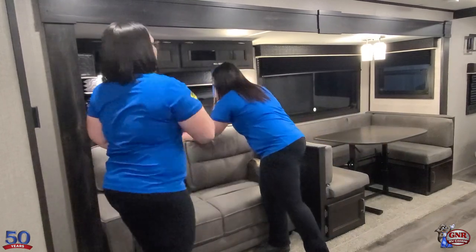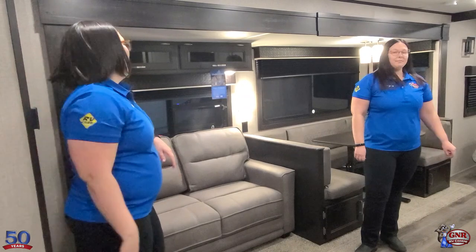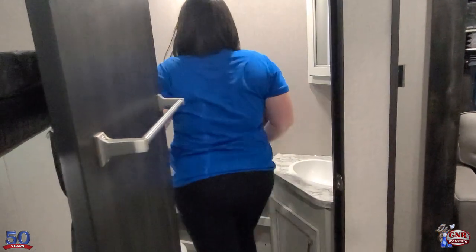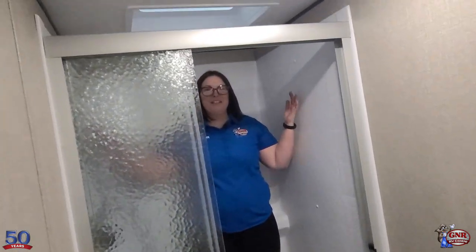There are windows everywhere — in the kitchen, in the bunks, in the slide-out — providing lots of natural light. There's also a skylight, giving even more natural light throughout the unit.